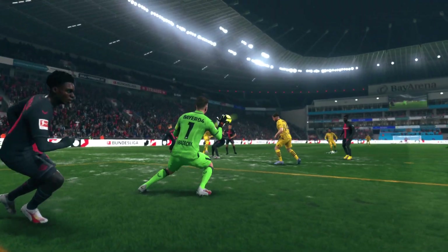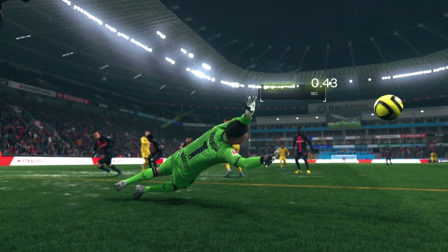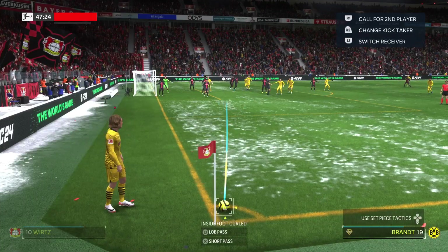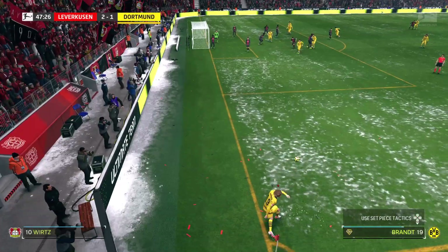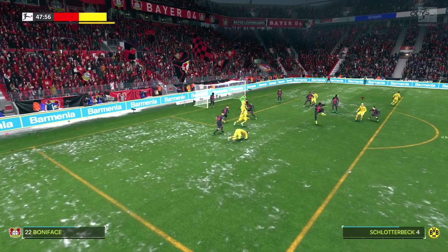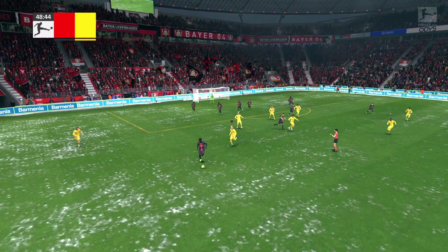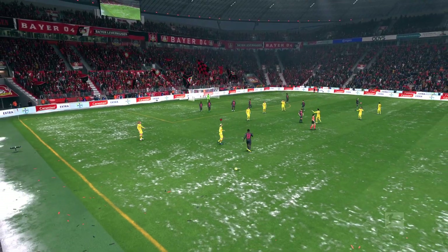Oh wow — several powerful strikes as they try to deliver it accurately into the box. And there it is — the half.